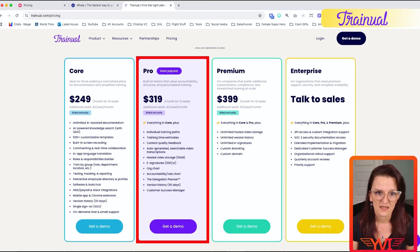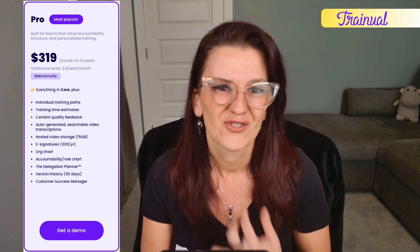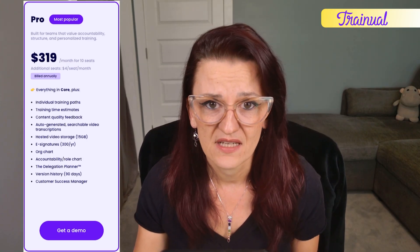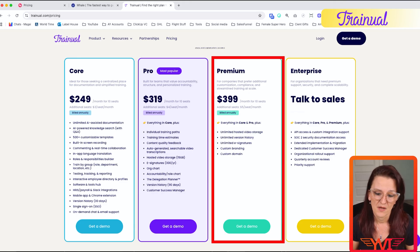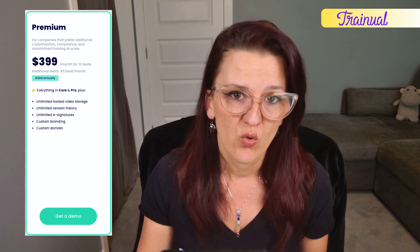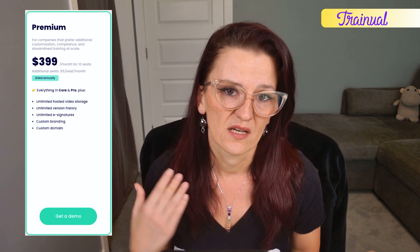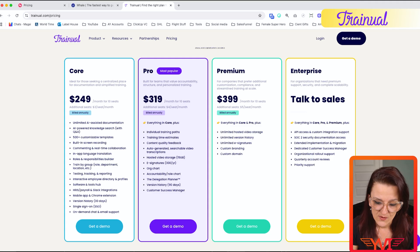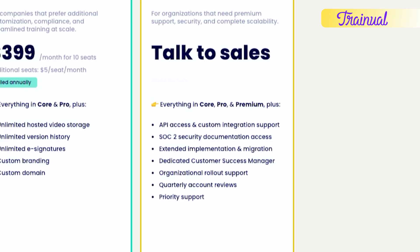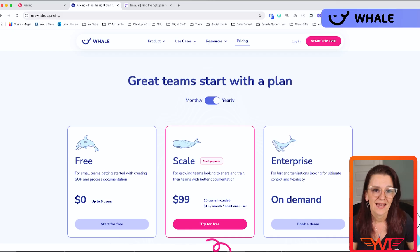Trainual then goes up to Pro at $319, where you get additional training paths, training time estimates, content quality feedback, and auto-generated searchable video transcriptions. The premium plan is $399 a month for 10 seats, with everything in core plus unlimited video storage, unlimited version history, and unlimited e-signatures. Enterprise requires talking to a sales agent. My downside: you need enterprise to have API access, which is not my favorite since I automate a lot and need API access for that.